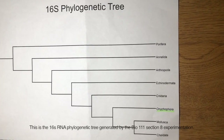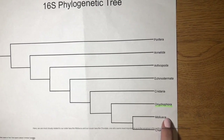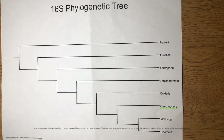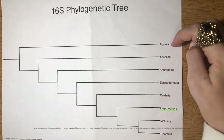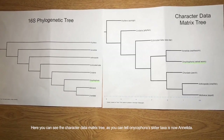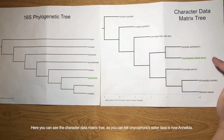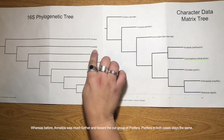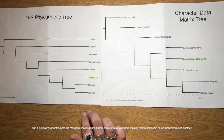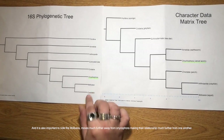This is a 16S RNA phylogenetic tree generated by the Bio 111 Section 8 experimentation. Here we are most closely related to our sister taxa, the Mollusca, and our cousin taxa, the Chordata. The one that seems least related to us, in the outgroup, is the Porifera, according to the species investigated. Also note that Arthropoda is not closely related to us like in the literature. Here you can see the character data matrix tree. Onychophora's sister taxa is now Annelida, whereas before Annelida was much further out toward the outgroup of Porifera. The Porifera in both cases stays the same, and it's also important to note that Mollusca moves much further away from Onychophora, making their relationship much more distant.